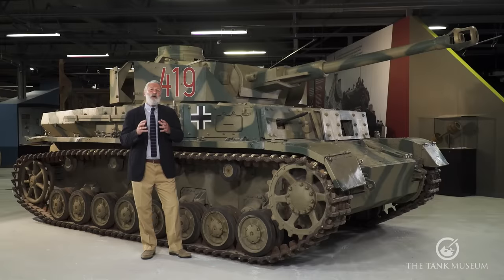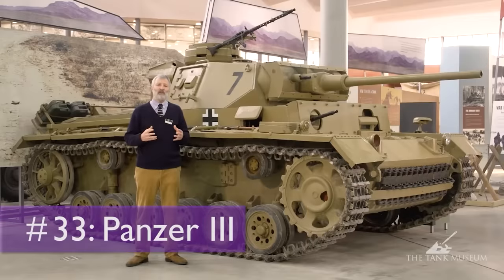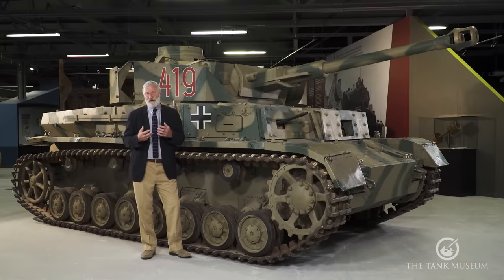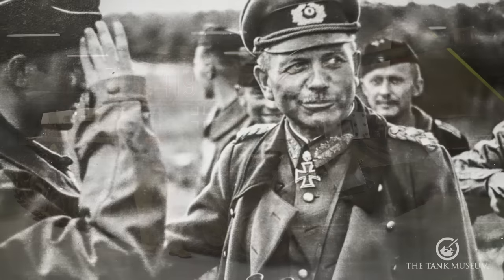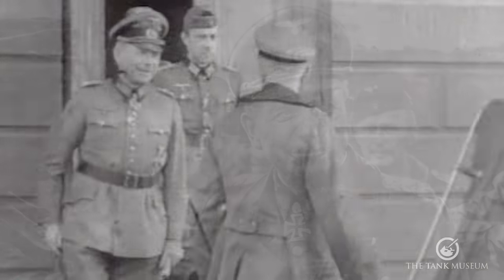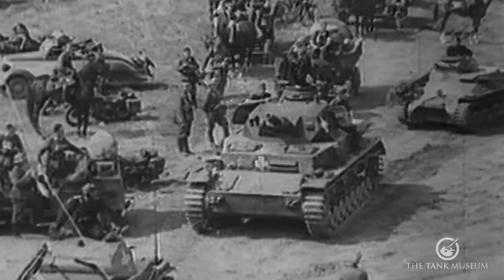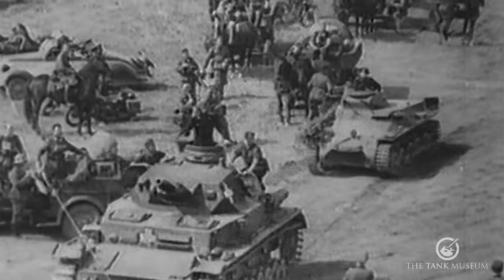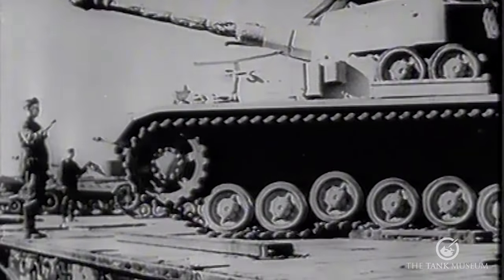If you've seen our earlier Tank Chats on the Panzer I, Panzer II, and Panzer III, we've talked a lot about the situation in Germany after the First World War, their rearmament programmes in the 20s and 30s, and their theories — I'd recommend having a look at those. Broadly, in the early 1930s under the influence of certain German generals, mainly Guderian, there was a push to put panzer units and panzer divisions together, looking at what they could build in terms of tanks to equip these new divisions and develop a new way of armoured warfare.